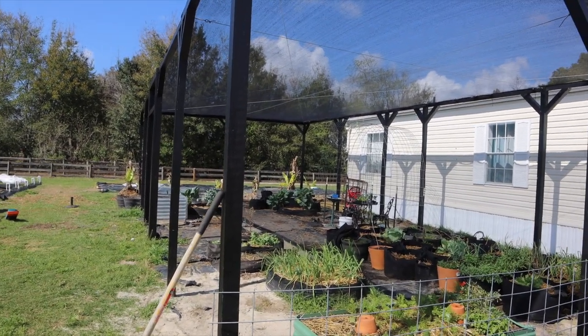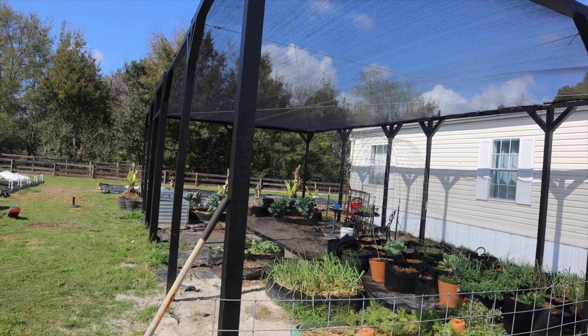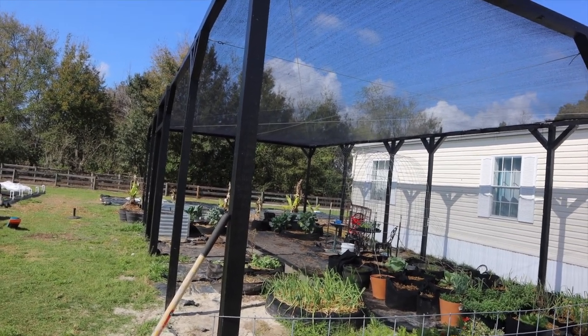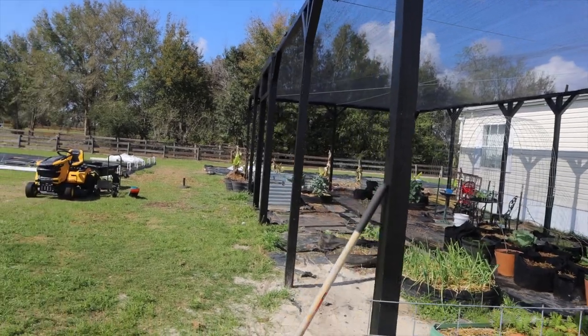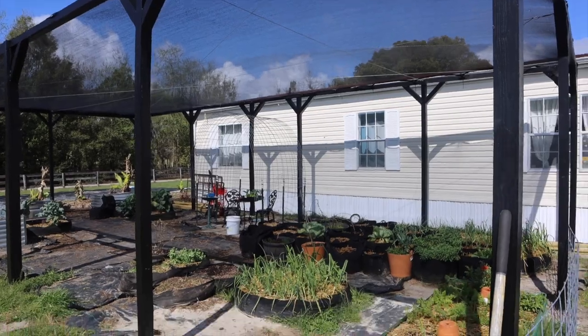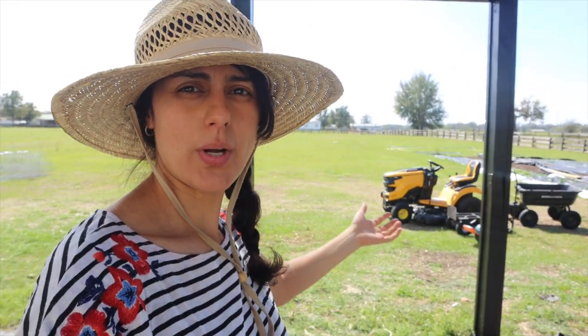Our focus in this space is to literally shade everything we grow — tomatoes, peppers, things like that for now — and then slowly evolve every year. The sun is super brutal here, and shade cloth is the number one thing you need if you're growing in Florida. This is going to help us extend our gardening throughout the year.